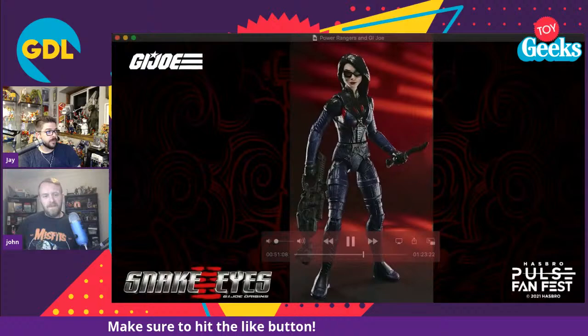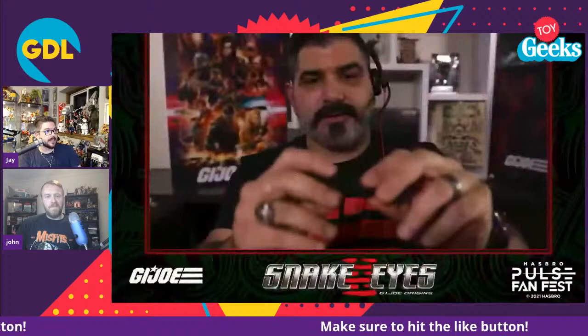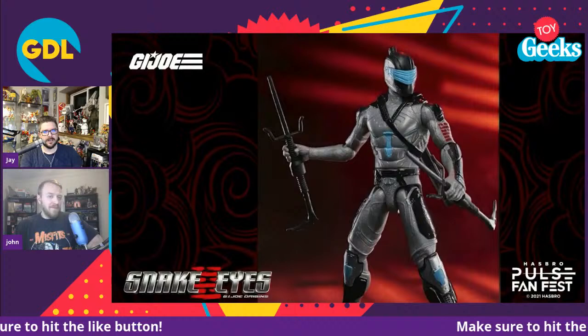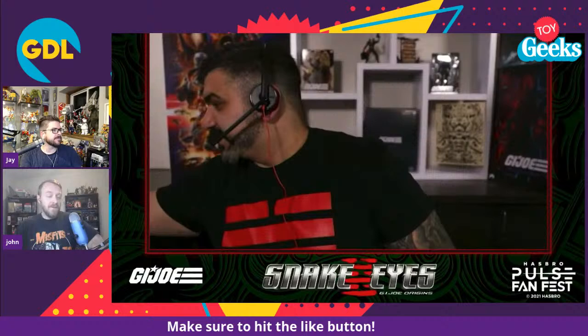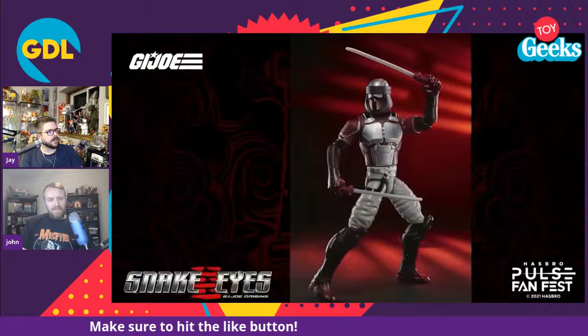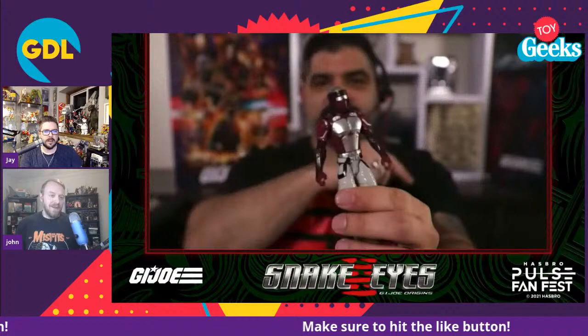I think these will do well as long as they're around $10 — parents won't spend more than that on a kid toy in that size. Scarlet looks pretty good; for the paint apps they shouldn't be more than $10, when you can pay $10 more and have a Classified Scarlet that looks amazing. Once the Snake Eyes movie is over, will this line keep going? Probably one and done unless the movie does really well. It depends how much Hasbro wants to push an IP they actually own and don't have to pay rights to.